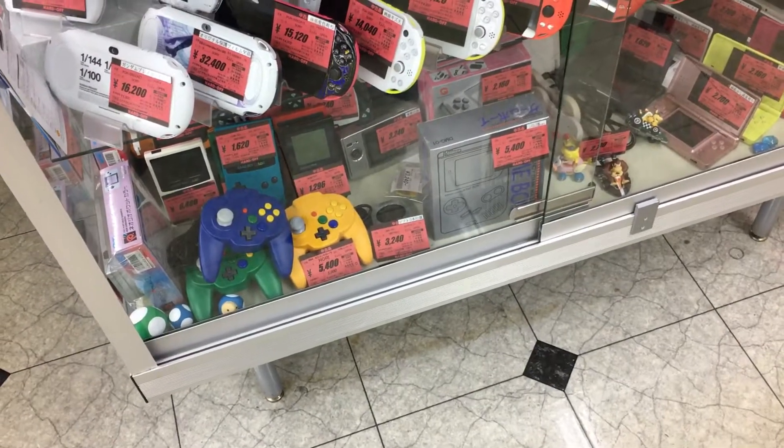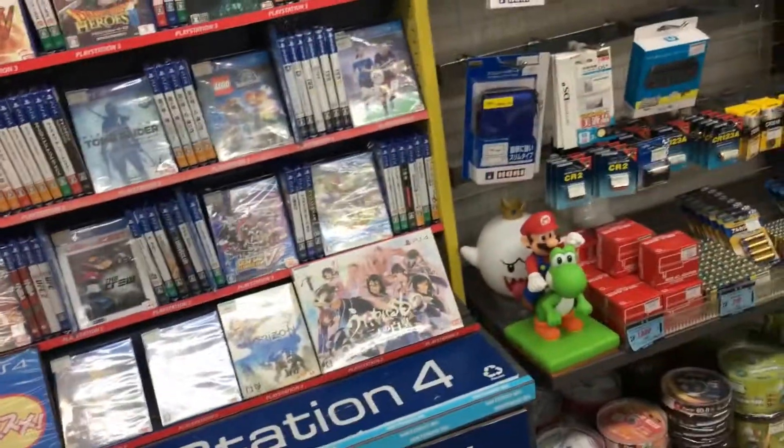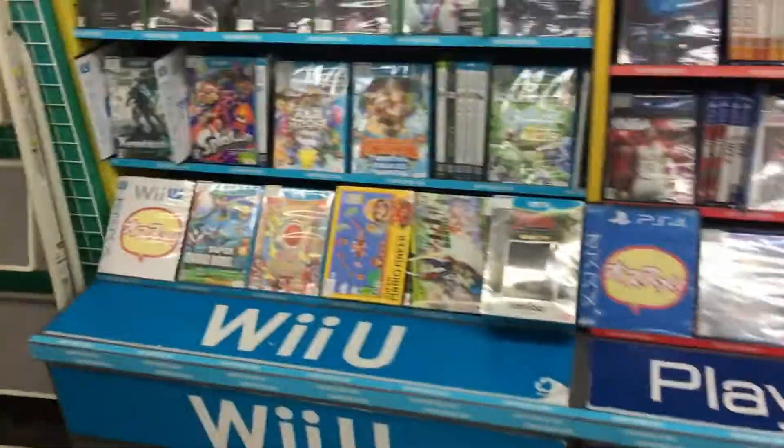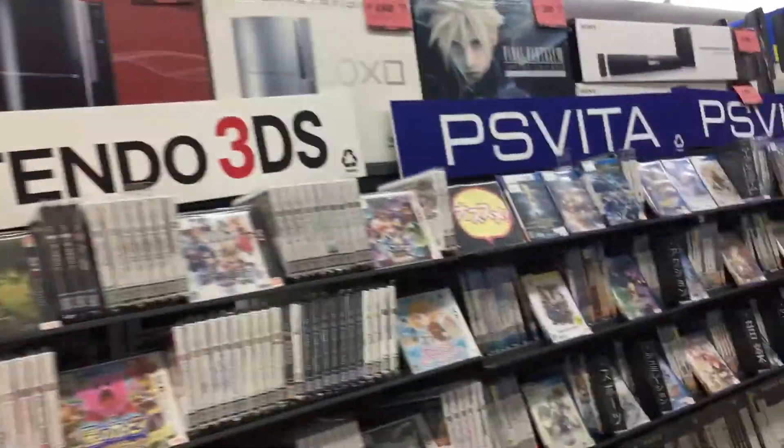Alright, and here's a glass case. Tons of Mini Hori down there. A lot of controllers here. We got the Wii U, DS... where are the retro games?